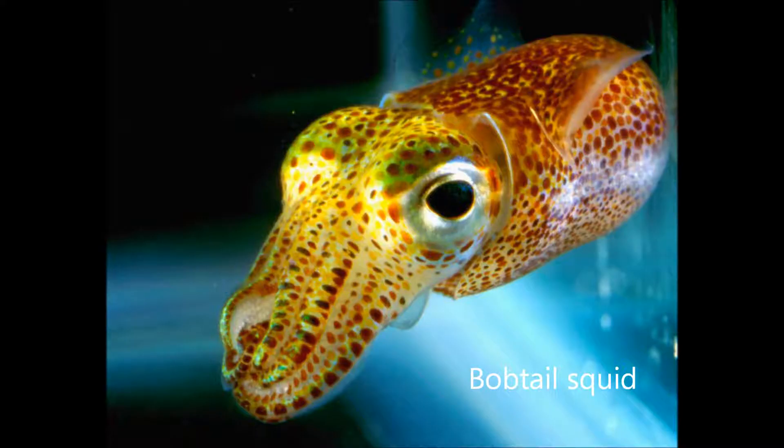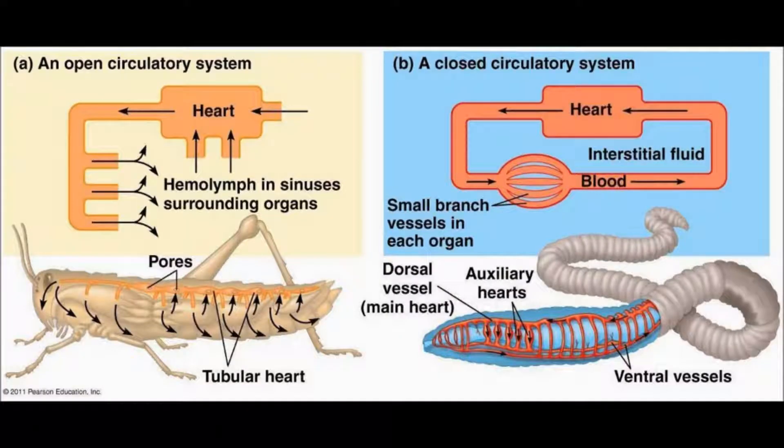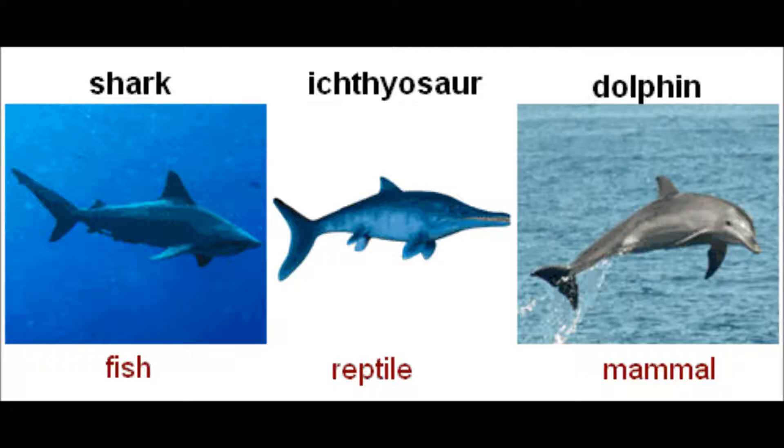Cephalopods alive today are the only living molluscs to have a closed circulatory system, and they evolved this closed circulatory system independently of vertebrates. This is a good example of convergent evolution.